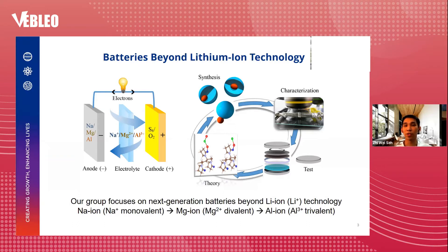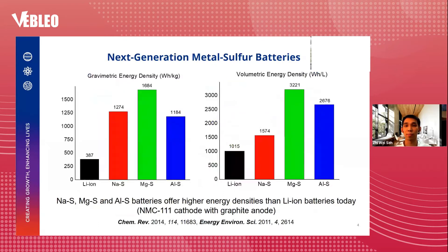So what are the advantages of such batteries? First, sodium, magnesium, and aluminum sulfur batteries offer much higher energy densities than lithium-ion batteries based on NMC111 cathode and graphite anode. Why is that? Taking magnesium as an example: magnesium is a divalent ion with a +2 charge — twice the charge of lithium. Both magnesium and lithium have very similar ionic radii. As a result, magnesium has twice the charge capacity per volume compared to lithium, which translates to higher energy density.